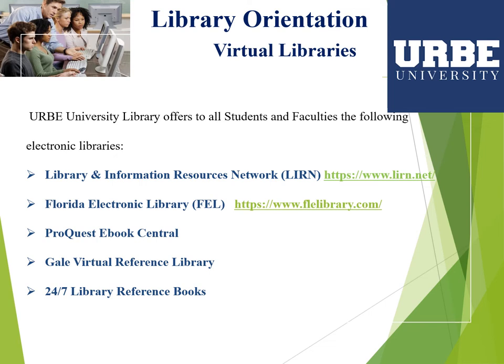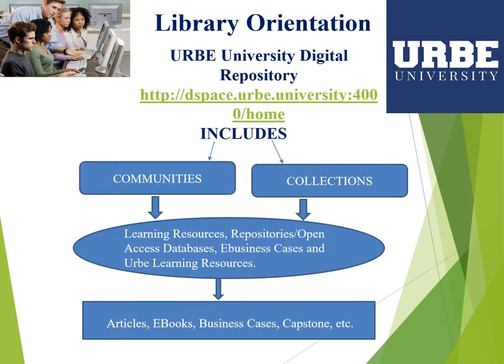In addition to the virtual library paid for by subscription, you can also access Florida Library Electronic, which is a virtual library with free access for Florida residents. The university library also has an academic digital repository. This repository includes communities and collections, and you can find different types of resources such as electronic books, articles, business cases, and open access databases.